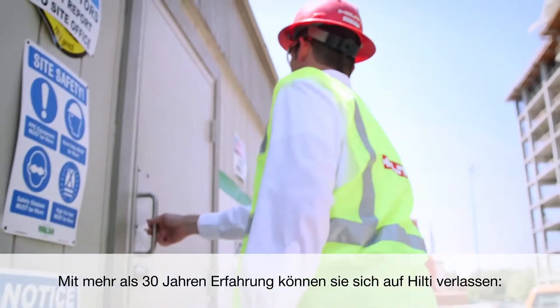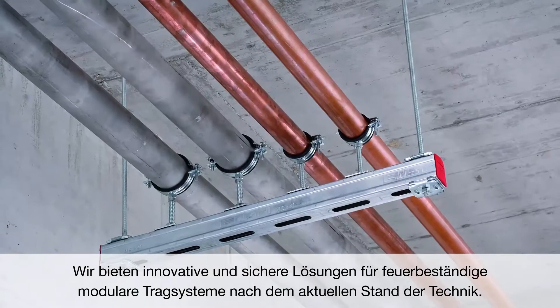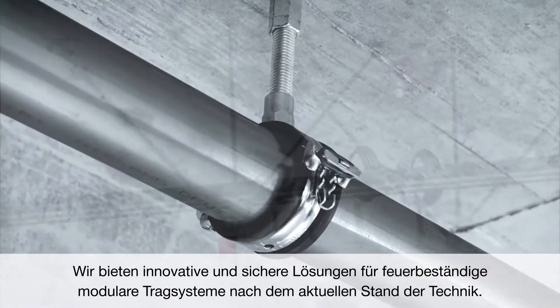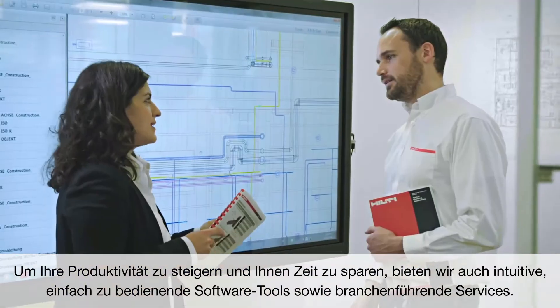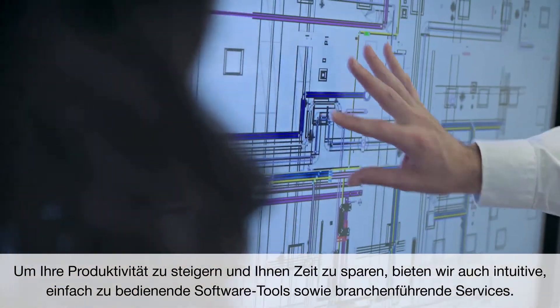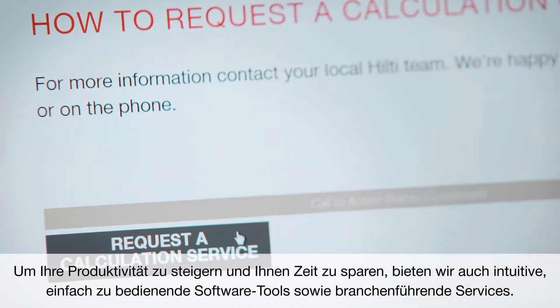With more than 30 years of experience, Hilti has you covered. We offer a wide range of innovative, safe, and legally compliant solutions for fire-resistant modular support systems. To boost your productivity and to save you time, we also offer intuitive, easy-to-use software tools as well as industry-leading services.